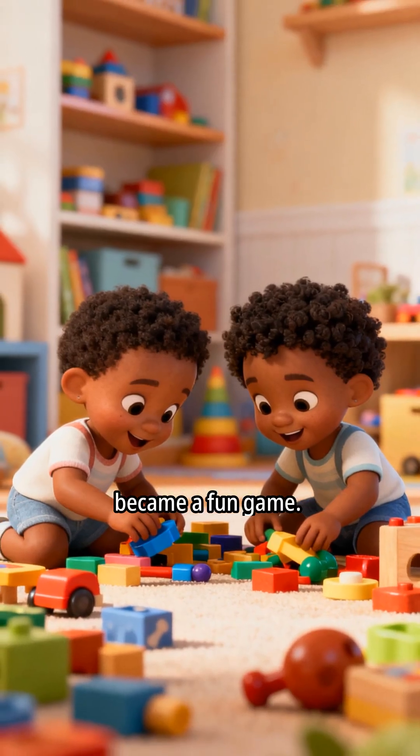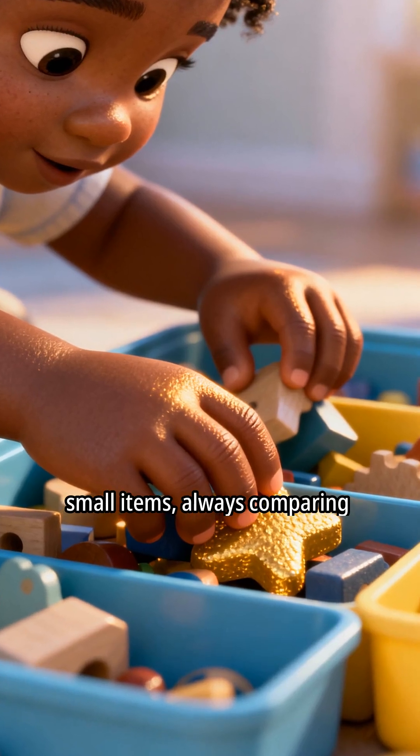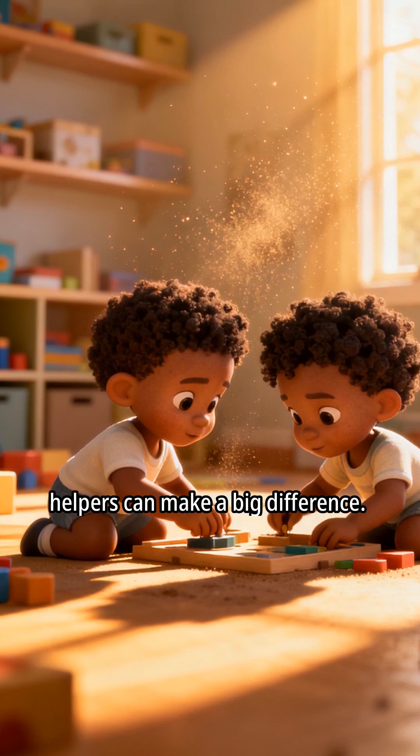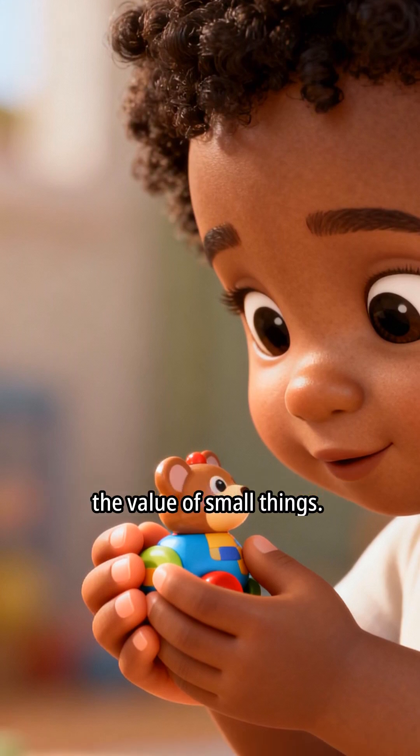You learned about sizes and helped so much. From that day on, cleanup time became a fun game. They eagerly sorted big and small items, always comparing and learning. They understood that even small helpers can make a big difference, and that big helpers can appreciate the value of small things.